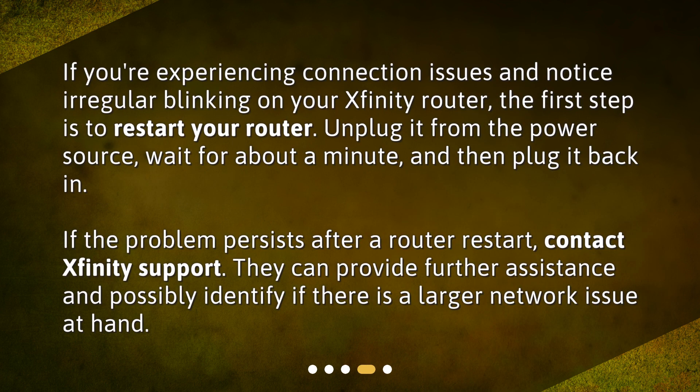If you're experiencing connection issues and notice irregular blinking on your Xfinity router, the first step is to restart your router. Unplug it from the power source, wait for about a minute, and then plug it back in. If the problem persists after a router restart, contact Xfinity Support. They can provide further assistance and possibly identify if there is a larger network issue at hand.